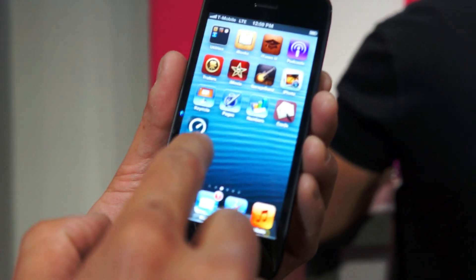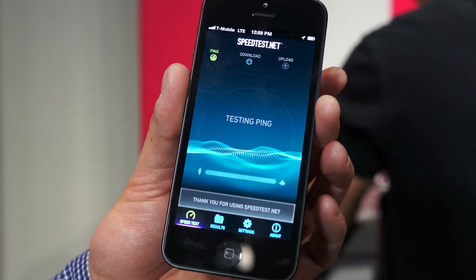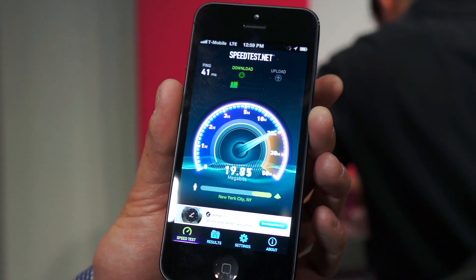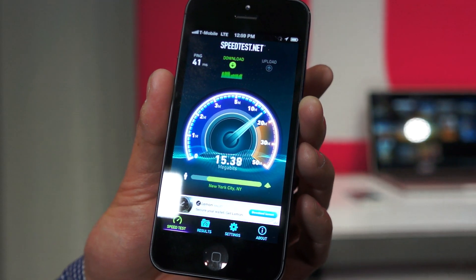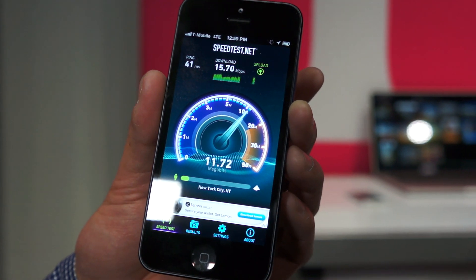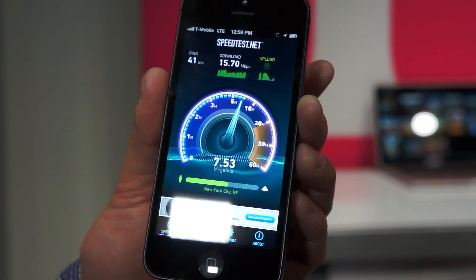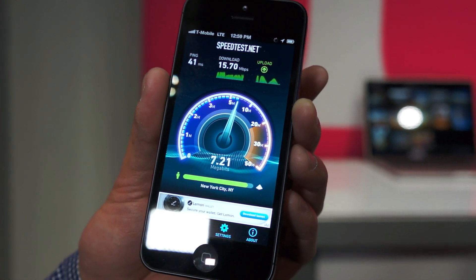We're in a really congested time right now with everyone here in this hall, but we're going to do a quick speed test, see what we got. We've gotten some really fantastic results earlier today. We'll see how we go here. There's more and more people on the network here in this area, but here we go. Kind of upstream as well. That's about average from what I see. We've gotten even faster than that, again, depending on how many people are actually using the network at once.